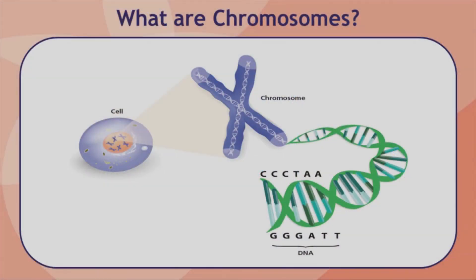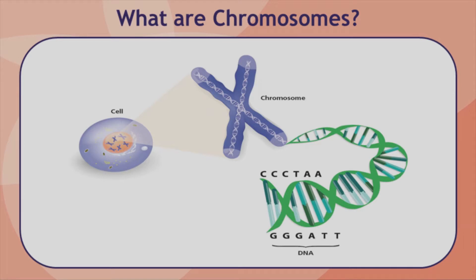Let's start by reviewing some of the basics of genetics. Most of the cells in the human body have a nucleus where genetic material, also called DNA, is stored in chromosomes. Each chromosome contains many genes which are the individual instructions that tell our bodies how to grow and develop, and are responsible for all of our inherited traits, such as height or eye color. Typically, each cell contains a total of 46 chromosomes, arranged in 23 pairs.